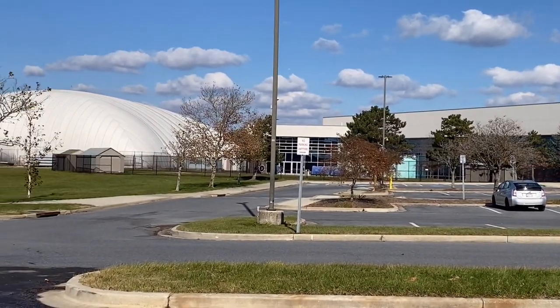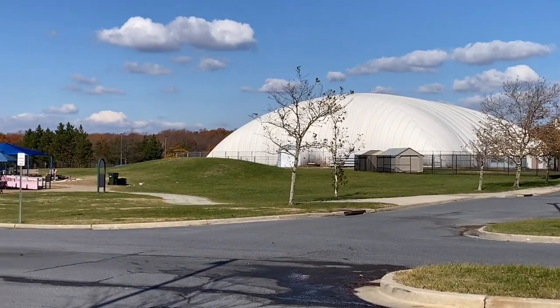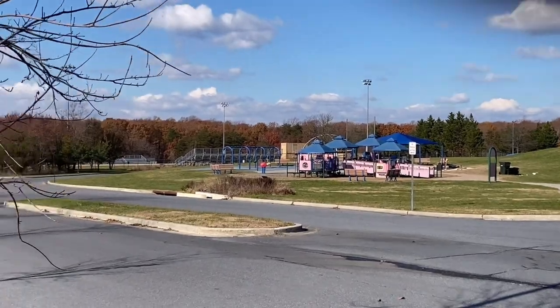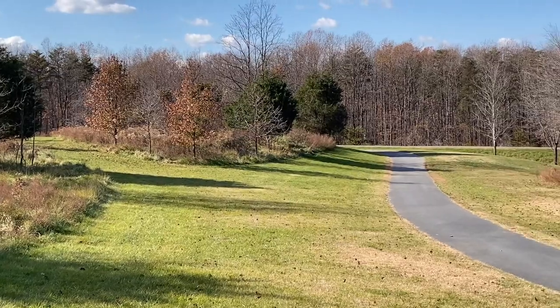You can do gymnastics, swimming lessons, there's a tennis bubble, there's also a gym, all sorts of fitness classes. Then of course you've got a really fun outdoor playground, and all those trees in the background is Fairland Recreational Park.